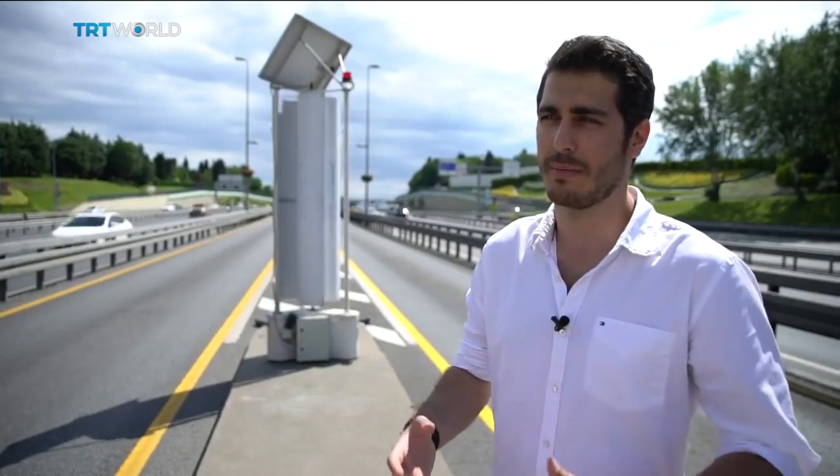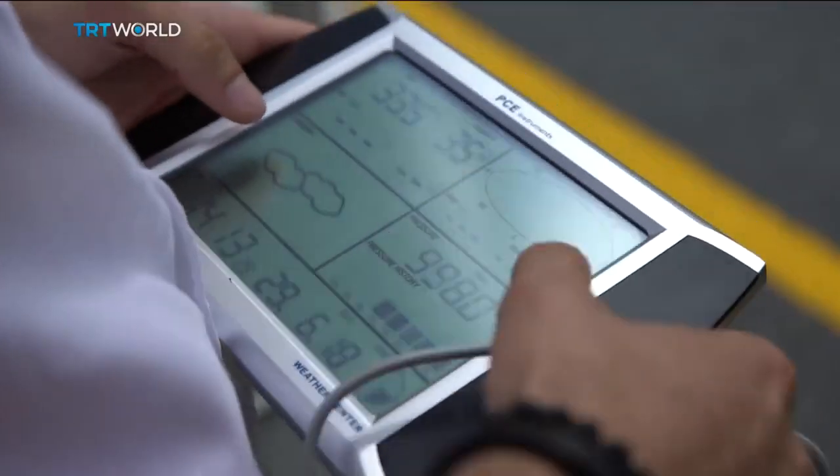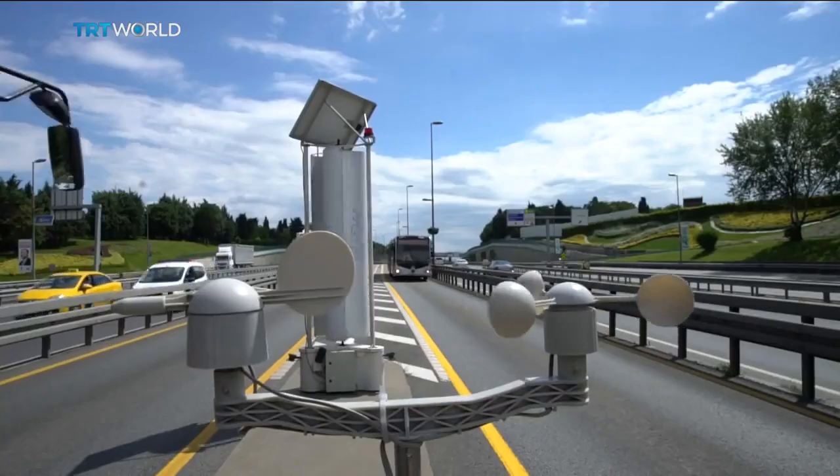The wind hits the wings and makes them turn. Mechanical energy is produced and becomes electric energy via the alternator below. There is a battery under the turbine and we store the energy there.